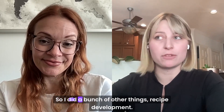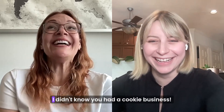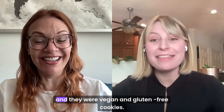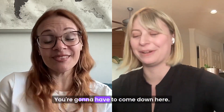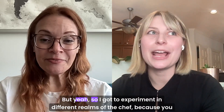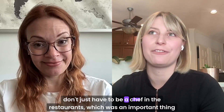So I did a bunch of other things — recipe development, I had a cookie business, I was a private chef. A cookie business? And they were vegan and gluten-free cookies. Well, I'm just going to have to come up there. I'll make you all the cookies you want. I got to experiment in different realms of the chef world, because you don't just have to be a chef in restaurants — which was an important thing I figured out.